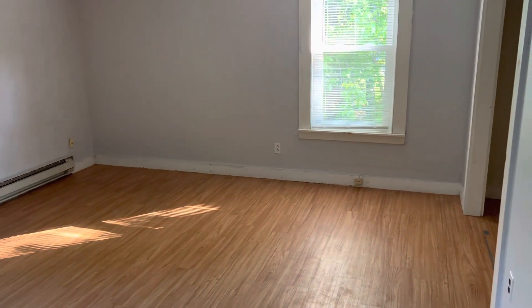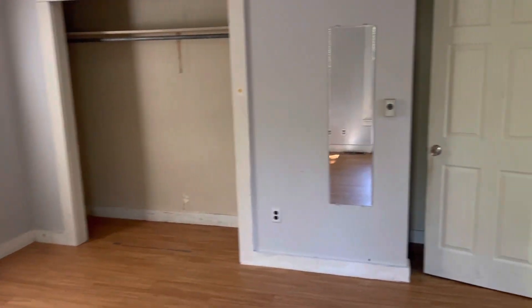Bedroom number one — about 14 by 13. Two windows. First floor bedroom with a nice good size closet.